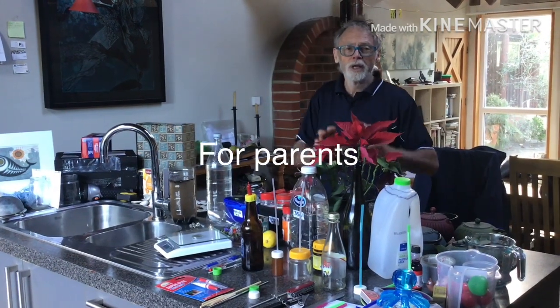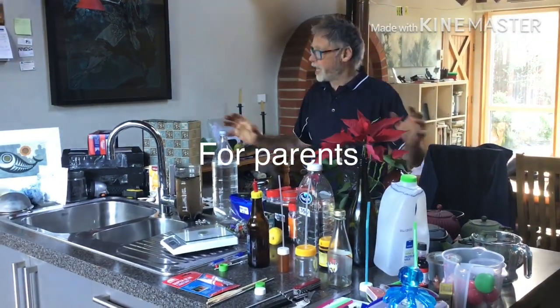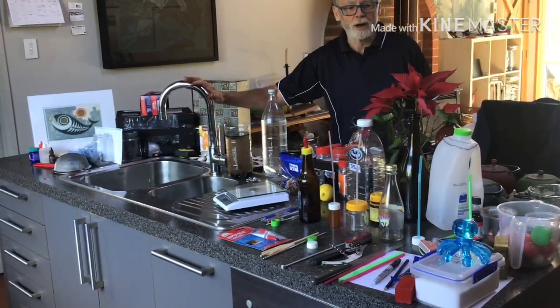Or it will help you as a parent at home to do some science in the kitchen. This is our lab — the kitchen sink is going to be a main part of it.